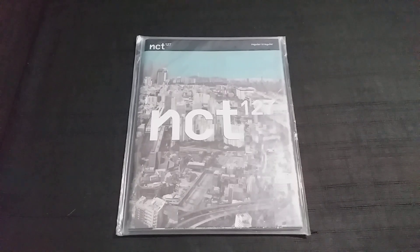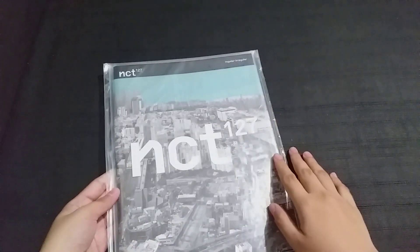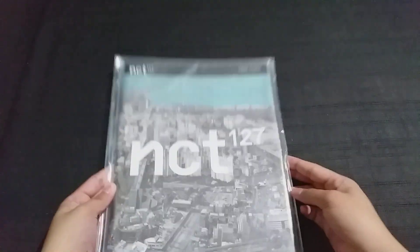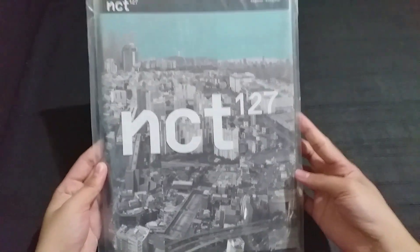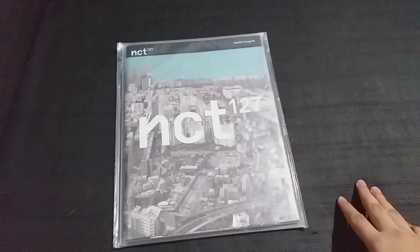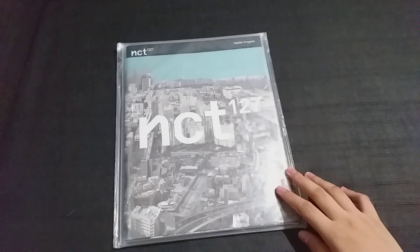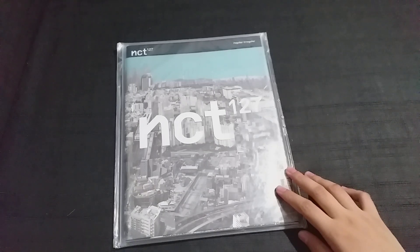Hello everyone, it's Sam again. This video isn't your ordinary unboxing video, or maybe it is. As you can see, this is NCT 127's Regular-Irregular album — specifically the irregular version. I have this album here in my hands, but the thing you don't know about it yet is that it's actually a very special album. A few months ago I mentioned in one of my past videos that I applied for a fan sign slot.